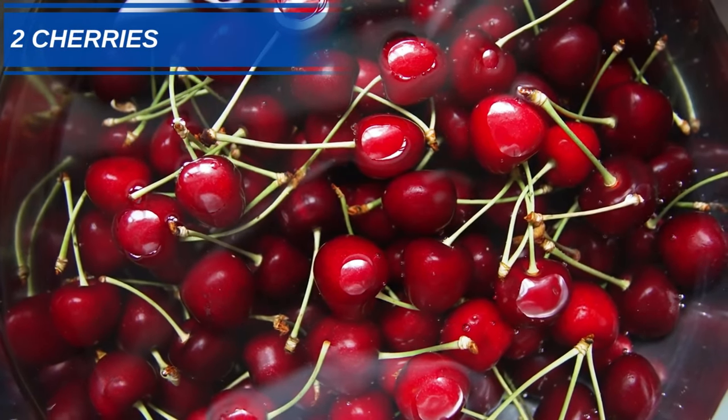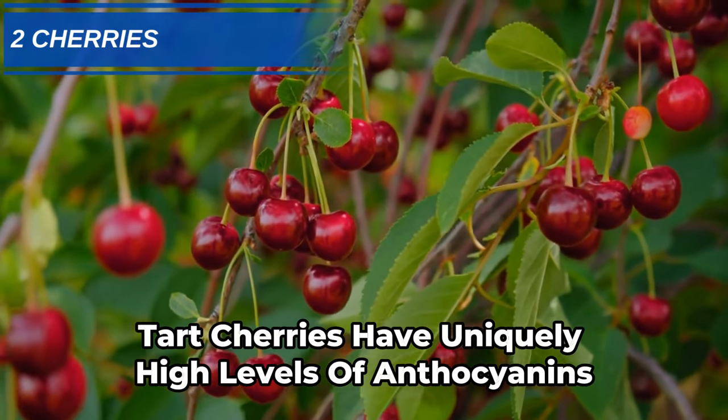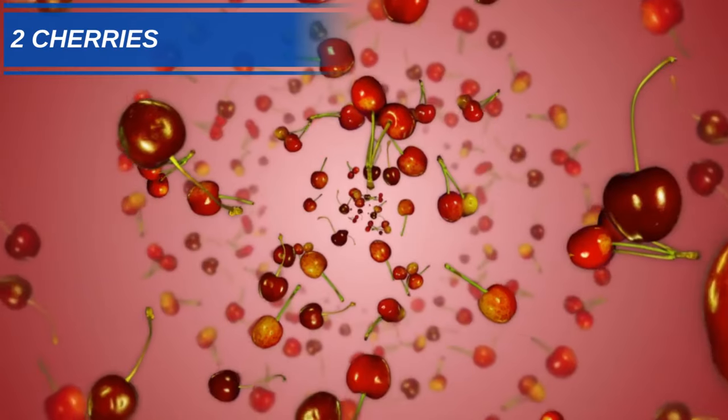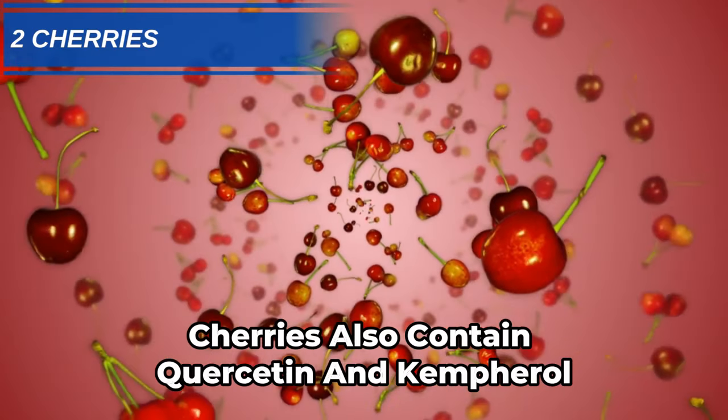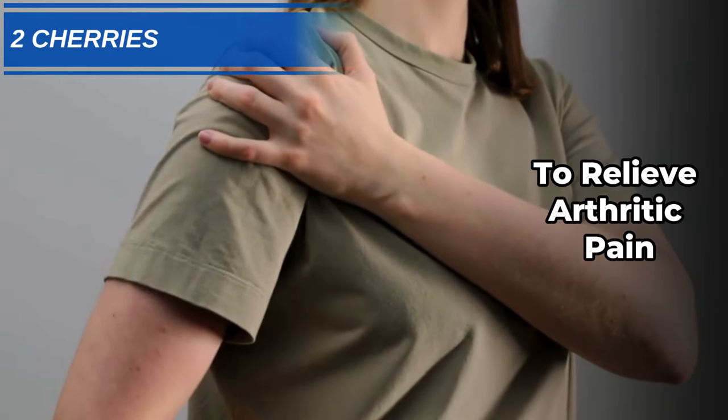Number 2: Cherries. Tart cherries have uniquely high levels of anthocyanins, which deactivate NF-kappa B protein. Cherries also contain quercetin and kaempferol, which lower inflammatory biomarkers to relieve arthritic pain.